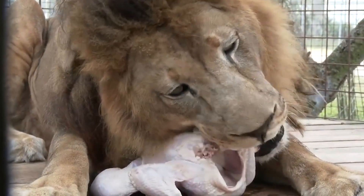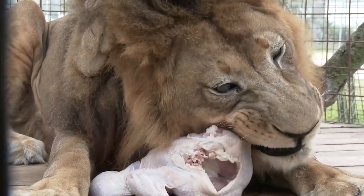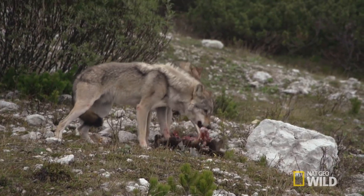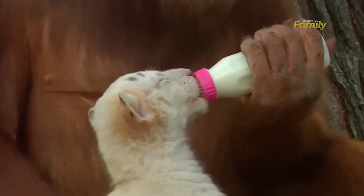Carnivores like lions and wolves need a high protein diet to keep their muscles and energy levels up. Their systems are built to process protein and fat, while carbs are almost non-existent in their diets. Animal fats also give them the concentrated energy they need, along with important vitamins and nutrients like iron.